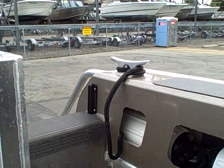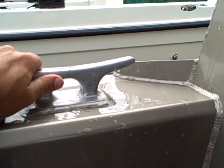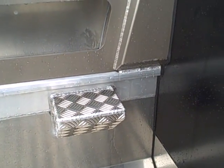On the other side of the cockpit, the gunwales have lots of really sturdy cleats. This boat also happens to have the step-ups, which I believe is an additional feature.